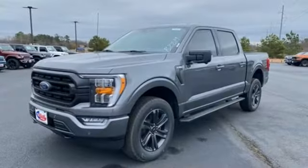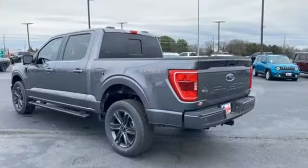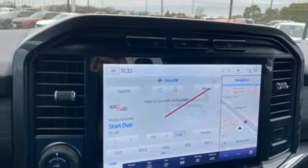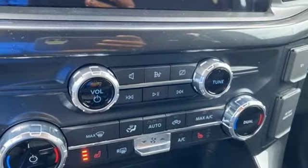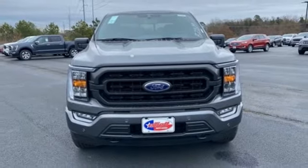V6 engine, four-wheel drive, automatic transmission, active grille shutters, streaming audio, wireless phone connectivity, manual tilting steering column, aluminum wheels, electronic shift on the fly, rear parking sensors, and Wi-Fi hotspot. Driving is believing.